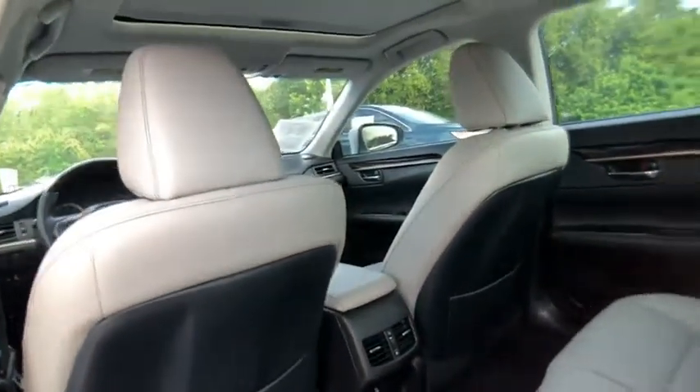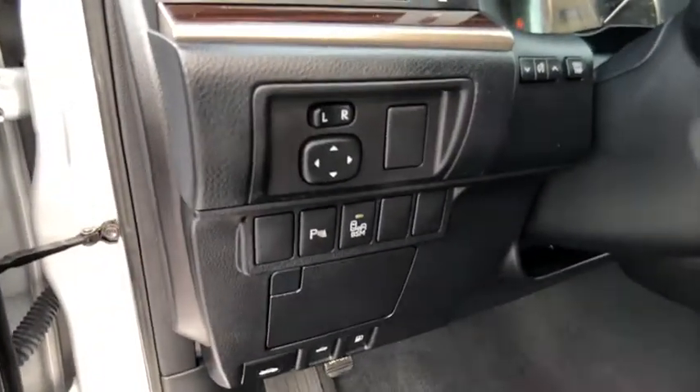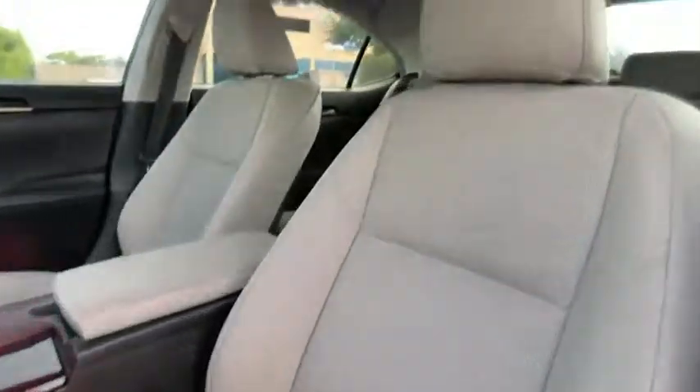Sunroof, heated mirrors, electronic stability control, aluminum wheels, brake assist, traction control, stability control, intermittent wipers, daytime running lights, remote keyless entry.